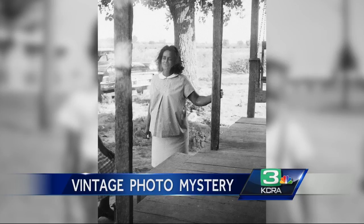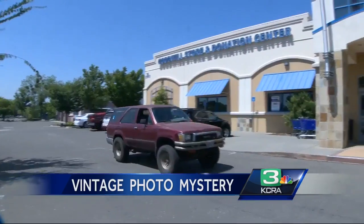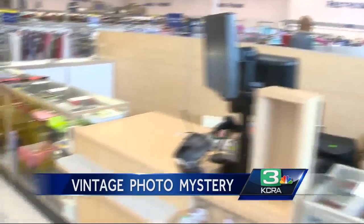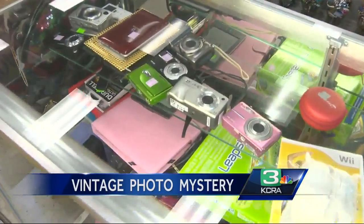Now he's more interested in finding the family and connecting the pictures with the people in them. Maybe it was shared and then one of the family members was trying to practice taking pictures with it, you know, photography. He bought the camera, like almost every other camera he has, from the Goodwill store in Folsom. The store, though, couldn't say whether the camera was donated locally or somewhere else.